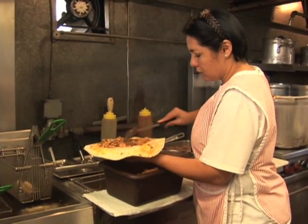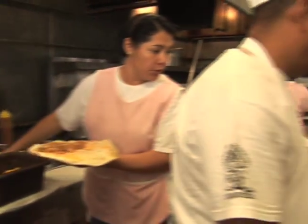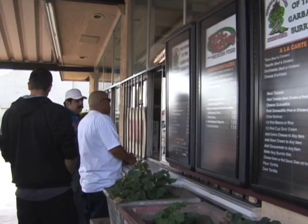Some of the regulars love the Garbage Burrito, but just can't get it every time. One customer noted, 'I would probably die if I ate it as much as I come here — it's huge and it's loaded.' For InlandSoCal.com, I'm Julianne Nahn.